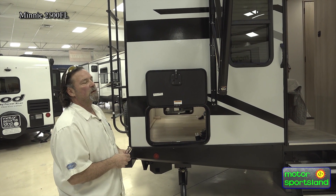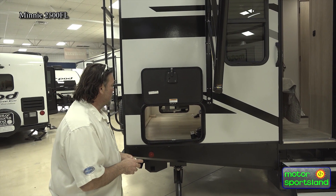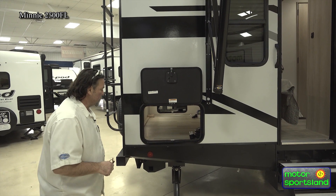Fully walkable roof with a 12-year warranty on the roof on this, with the TPO material, which is very durable and solid.